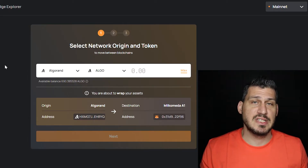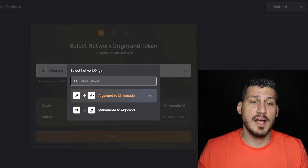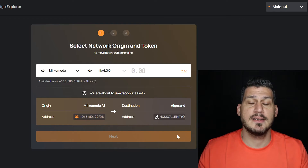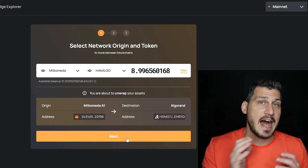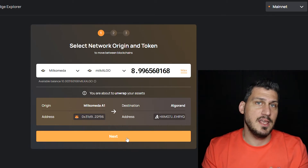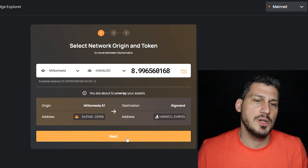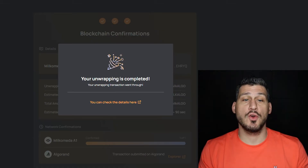To unswap from MilkAlgo back to Algo, change your network from MilkAlgo to Algo and select MilkoMeta to Algo. They'll ask how much you want to swap — press Max. The first portion is now the Ethereum side, which takes 20 to 30 seconds, and the second portion is Algorand, which takes about four seconds — the reverse of the wrapping process. Click Next, Sign and Send. Fast-forwarding through the 30-second wait — just like that, your unwrapping is completed.